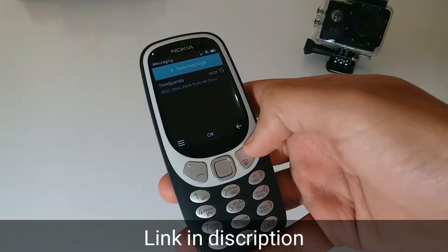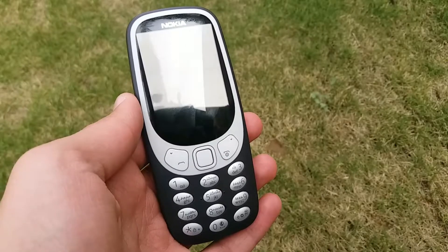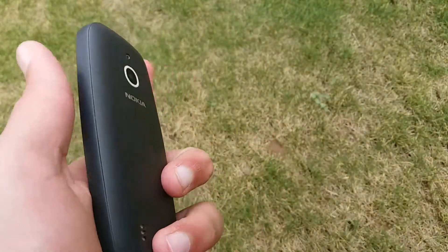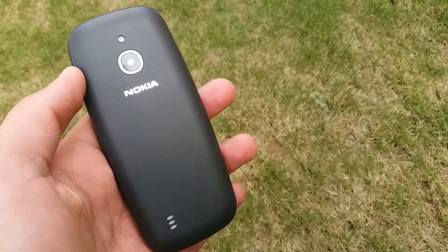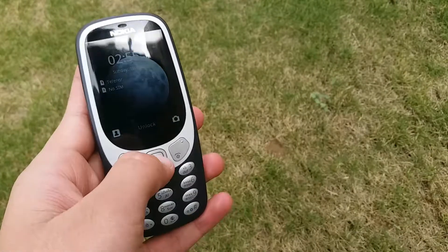Recently I unboxed the new Nokia 3310 and if you haven't watched the video, the link is given in the description below. The new Nokia 3310 is an upgraded version of the previous Nokia 3310 released 18 years ago back in 2000. The original phone sold 126 million units, so while this will never reach that kind of level of sales, it may suit those who want to use a feature phone or have a cheaper alternative to take to festivals or as a backup while away.